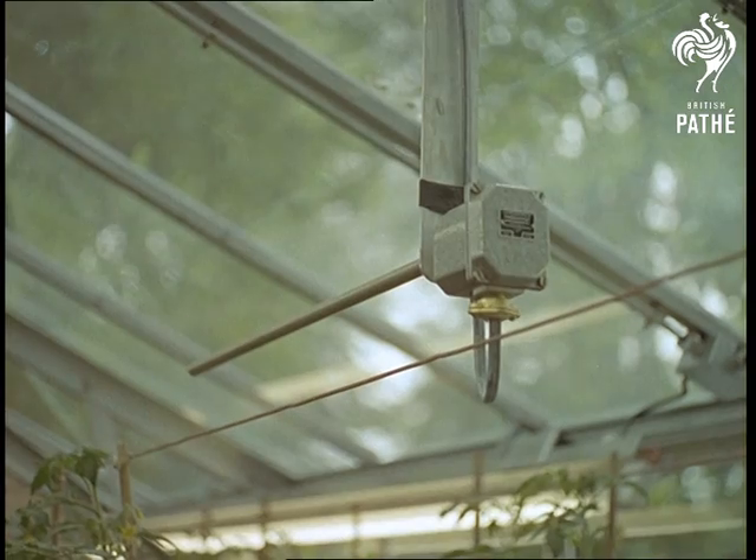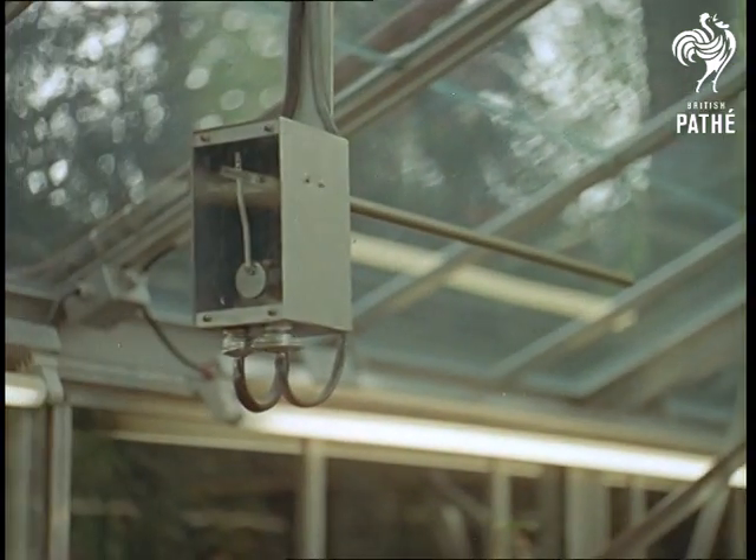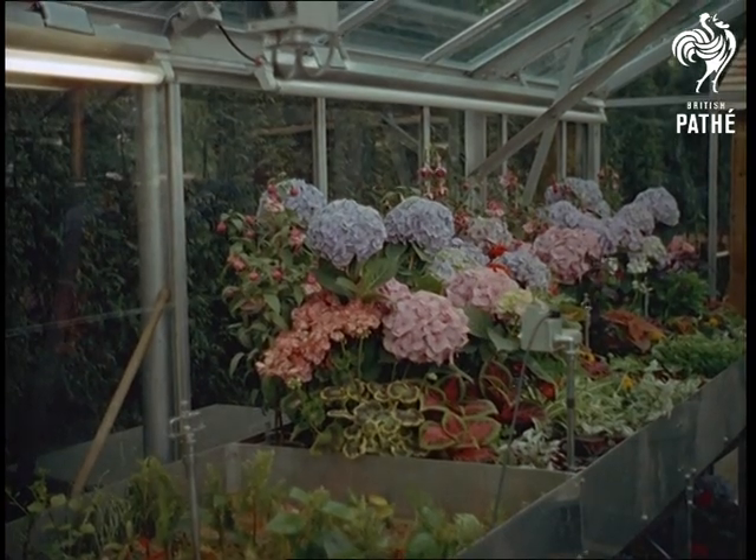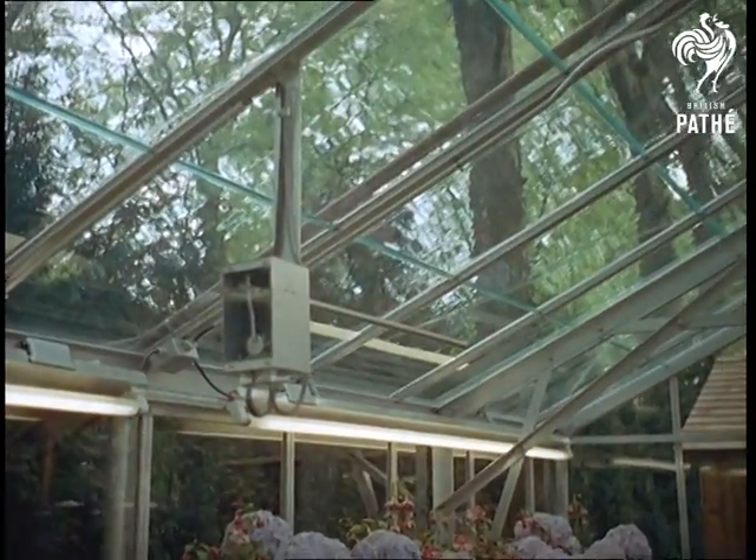When the sun gets too hot and is in danger of scorching some of the plants, thermostats come into play and, as you'll see, a curtain of cooling water — dyed green — forms a liquid curtain over the roof. These modern aids represent progress.